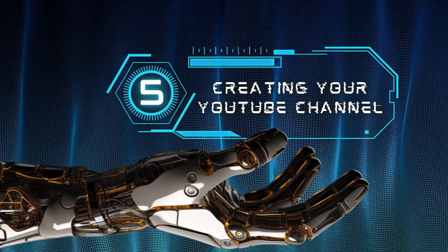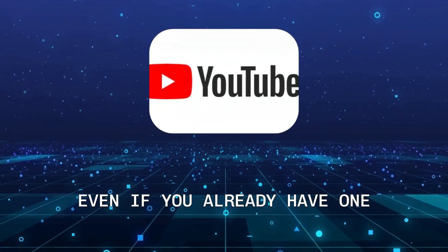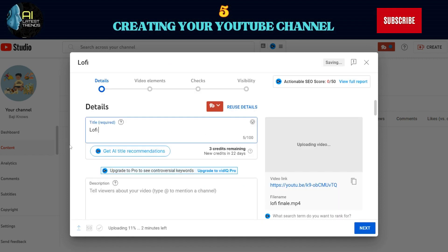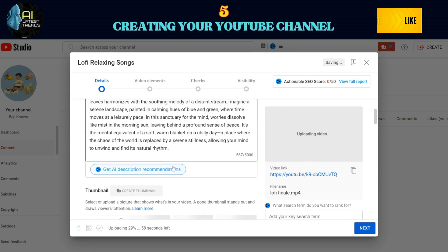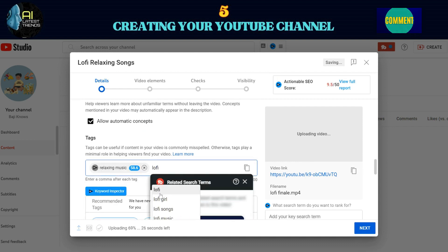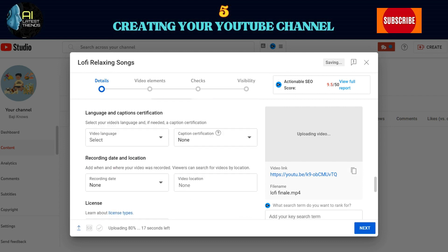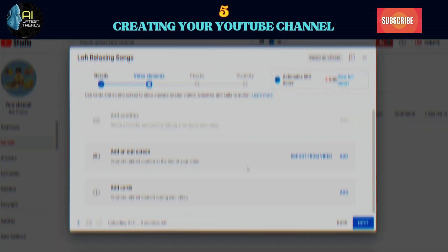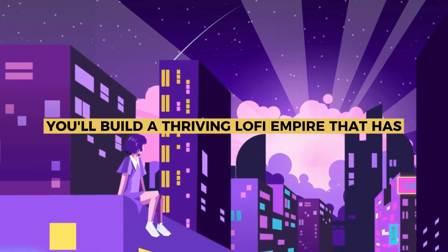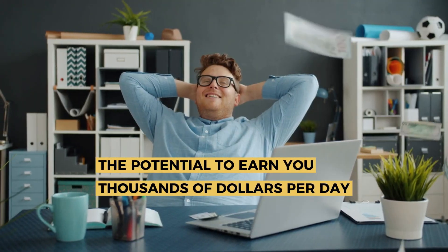Step 5: Creating Your YouTube Channel. You'll need to create a new YouTube channel even if you already have one, as this is specific to a niche. Once your channel is set up, it's time to upload your video. It's important to maintain a consistent schedule — I suggest posting content at least two to three times a week, ideally at the same time of day, especially during peak hours. Peak hours typically fall between 2 to 4 p.m. EST on weekdays and 9 to 11 a.m. EST on weekends. Now all that's left to do is wait for your watch hours and subscriber count to grow, and you'll build a thriving lo-fi empire that has the potential to earn you thousands of dollars per day.